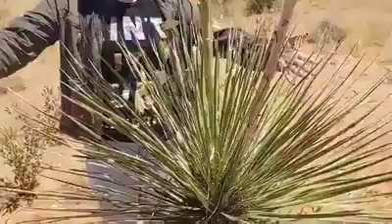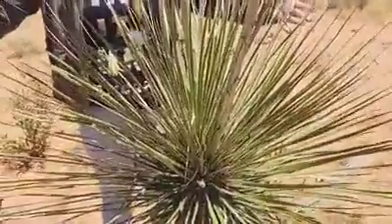Hello everyone and happy Flower Friday. The plant that we're going to be talking about today is called the soap tree yucca, which is right here. In Spanish they call this la palmilla.